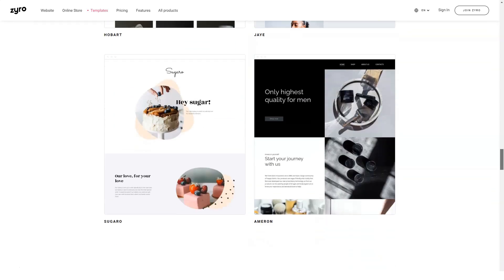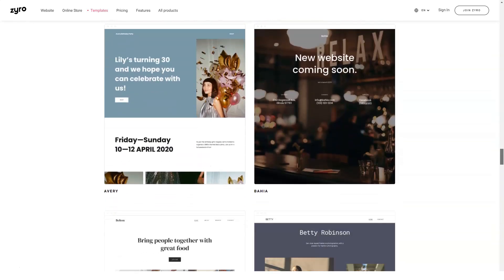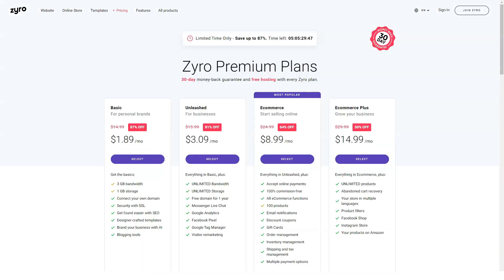Zero provides users with an intuitive drag-and-drop editor that makes customizing templates incredibly easy. You just drag the selected web element to where you want it to appear on the page and drop it into place. The Zero editor allows you to insert the following elements: text, photos, videos, Instagram feed, subscribe buttons, social icons, contact forms and map buttons. It is noteworthy that you cannot create and publish image galleries or slideshows, which can be a problem if your site's main goal is to display a beautiful product photo or your portfolio.